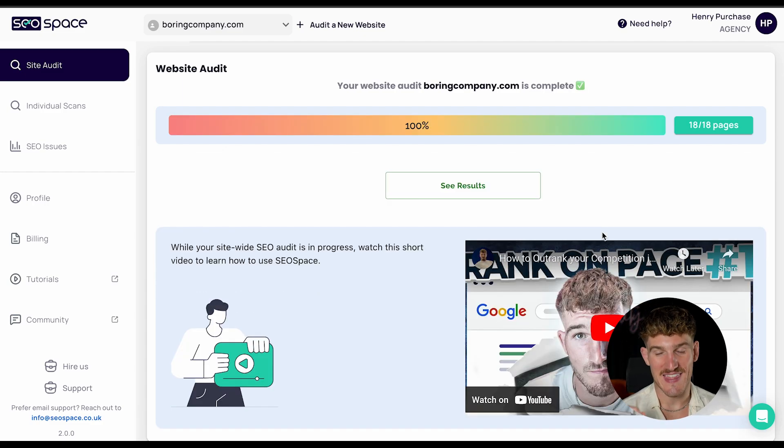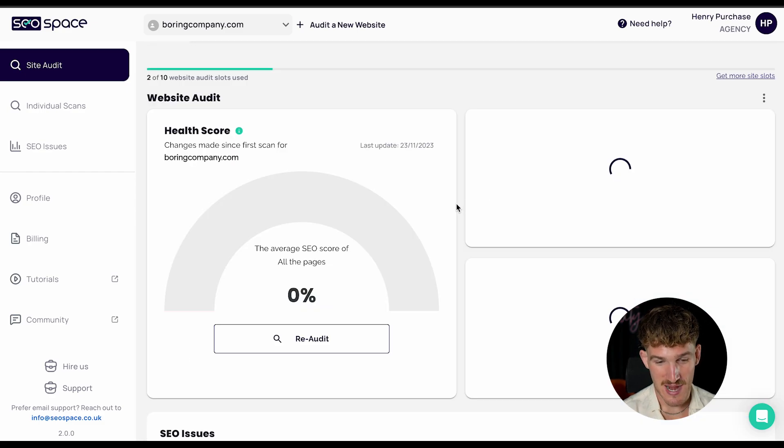The SEO audit on the Boring Company is finished, so we press see results and it shows us the health score. You can literally land two rockets at the same time, but you or your team can't get your SEO score above 25 out of 100. Elon Musk's SEO score is 25 out of 100 — you're letting the SEO industry down.